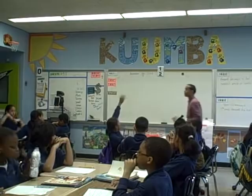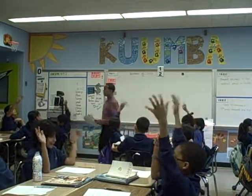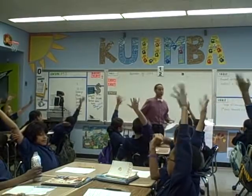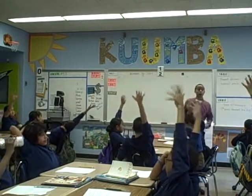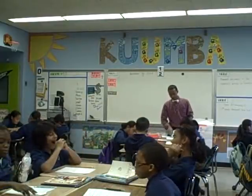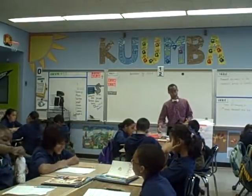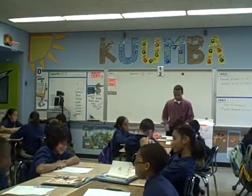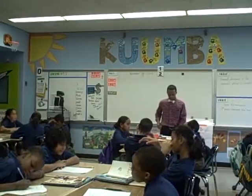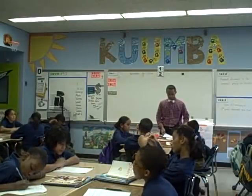Please read the problem of the day for me. A roller coaster makes 23 trips each day. It carries 119 passengers on each trip. What is the total number of passengers the roller coaster can carry?